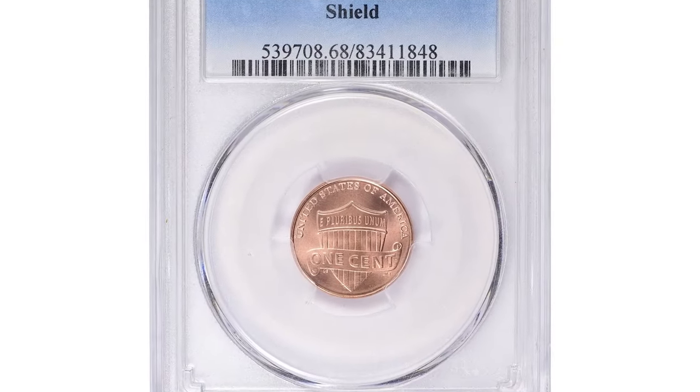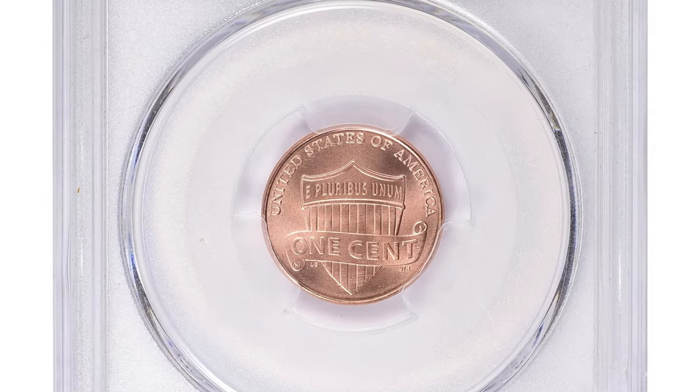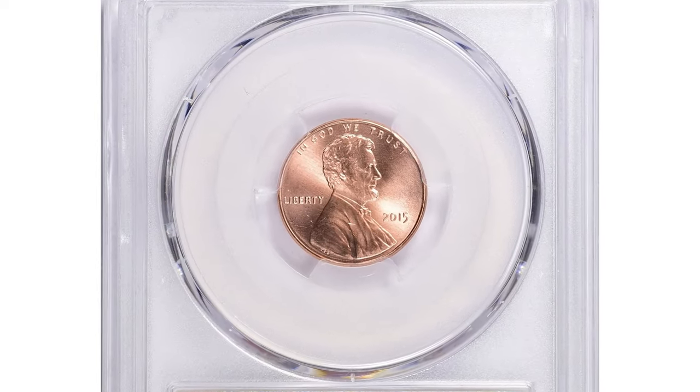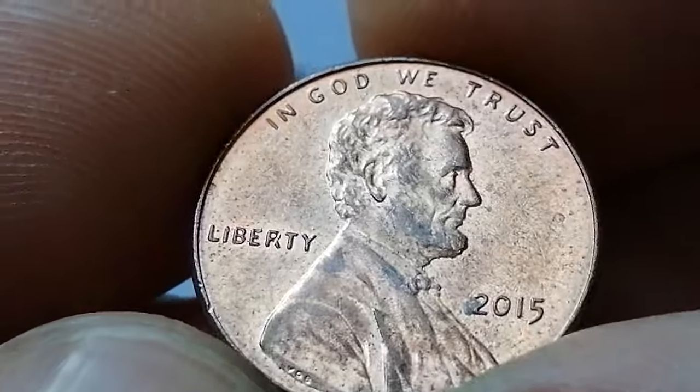But sometimes there are quite astonishing exceptions. For example, this MS-68 superb gem was sold for $9,954 with buyer's fee at Great Collections Auction.